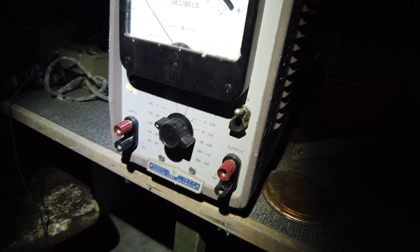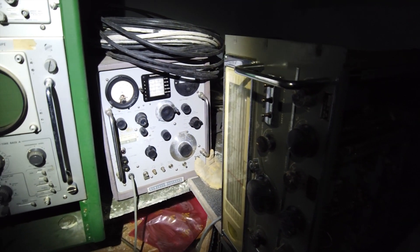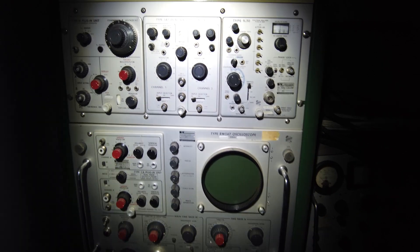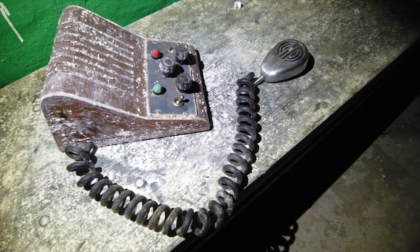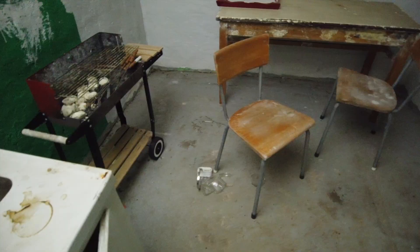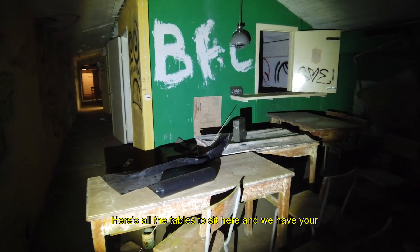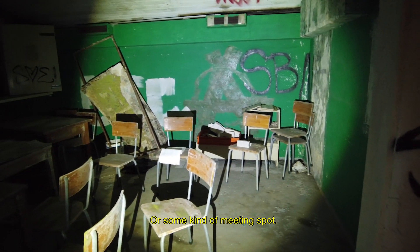Once you go in here — this is cool. My mic was turned the other way, so I had no idea when that happened, so I'm just going to record everything again. Let's hope this is better. Here's all the tables — you sit here and have your education. This is like a classroom, some kind of meeting spot.